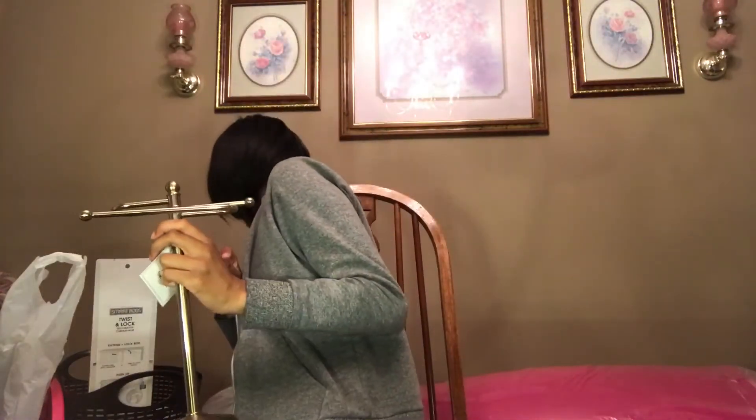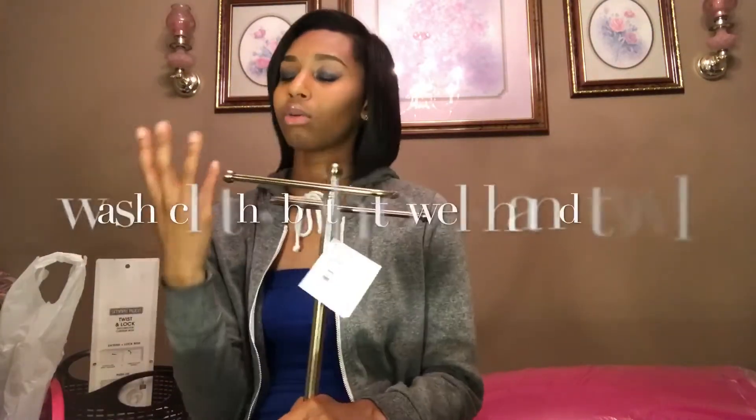This is my towel holder from Bed Bath & Beyond. You hang the medium towel on it for drying your hands — since my bathroom won't have a built-in towel bar on the wall, this is what I'll use. I could probably hang other things on it too.